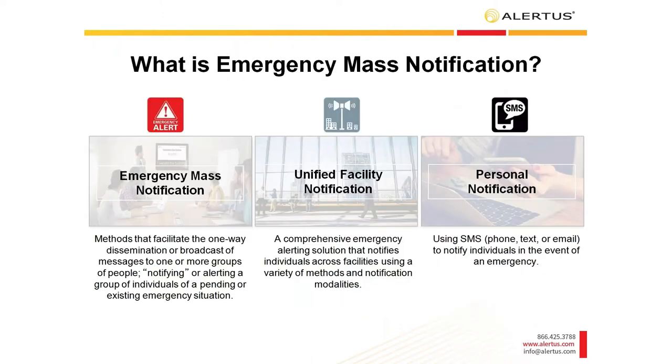What is emergency mass notification? Think of it at the top as your umbrella, with two forms of mass notification. You have unified facility notification — your indoor and outdoor notification — and you have personal notification, which is messages going directly to your phone, text, and email. It's important during this presentation to understand the different layers that emergency mass notification has.